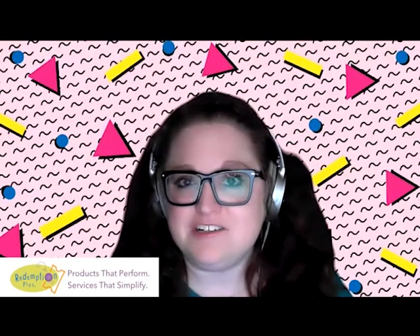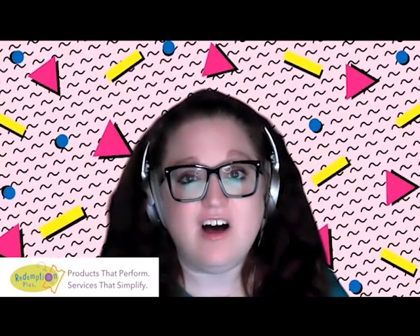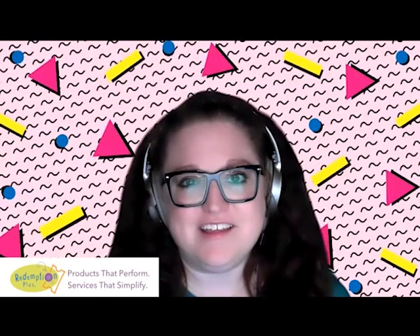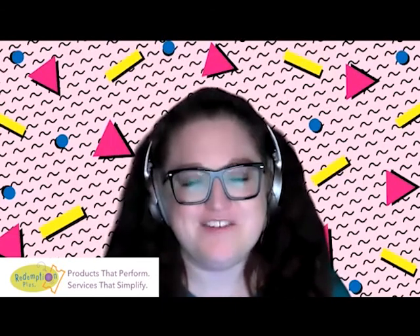Pro tip on merchandising plush: when you have an assortment, make sure the full assortment is shown — all colors and styles — and make sure that all eyes are facing forward to make a connection with your guest. When they're in a basket, I like to pull their little hands and feet through the wires. It just makes them pop — so cute!